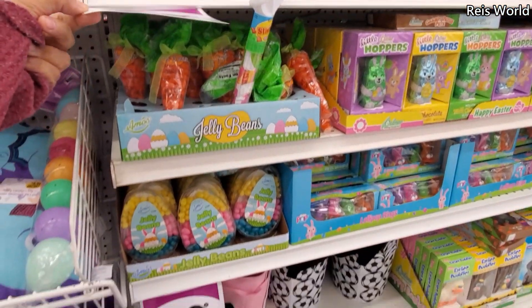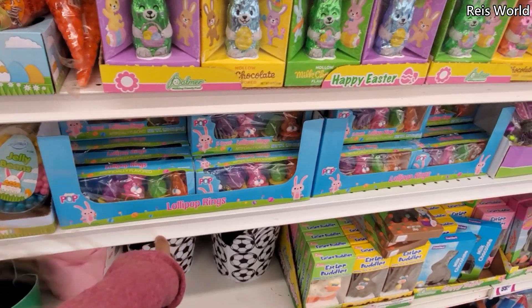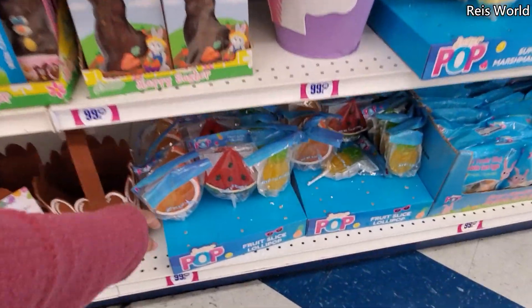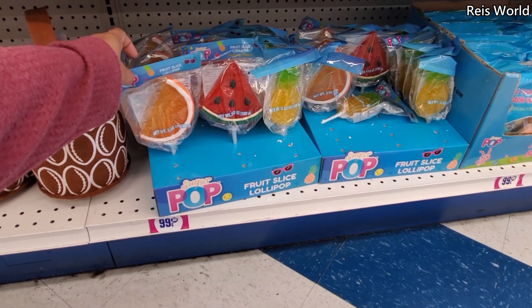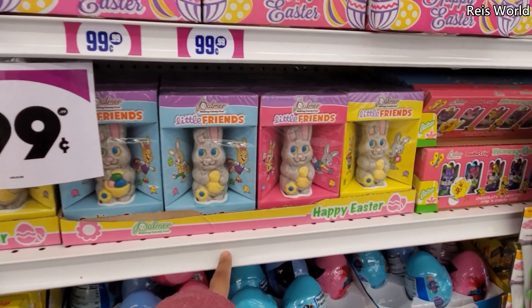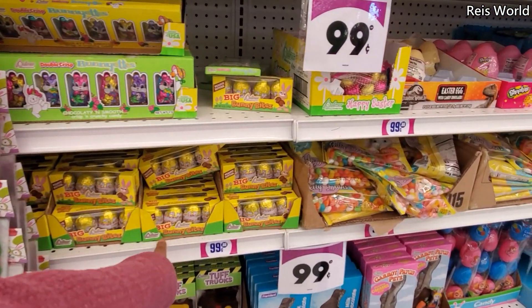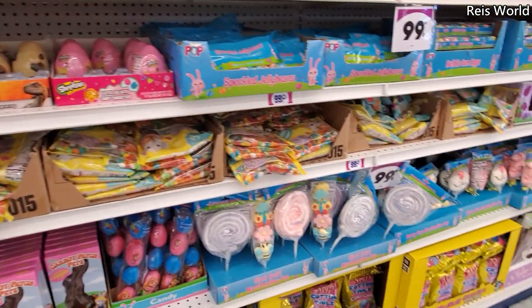Candy — $0.99 a cent. You got the jelly bean, we got the lollipop rings, we have the chocolate — they're all gonna be Palmer. Chocolate bunny — wow, look how large — it's $0.99 a cent, wow! You got like a pineapple, watermelon, and orange marshmallow pineapple. Cookies and cream bunny. You got Paw Patrol and Trolls and Bunny Bites. Yeah, a lot of generic candy here.